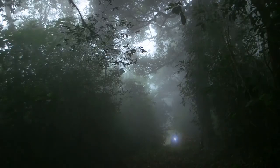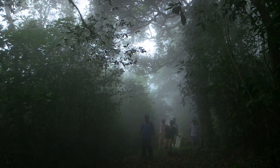Shrouded in mists and shielded by mist-trees, deep in the high-altitude rainforests of Kerala is a creature little known and less appreciated.